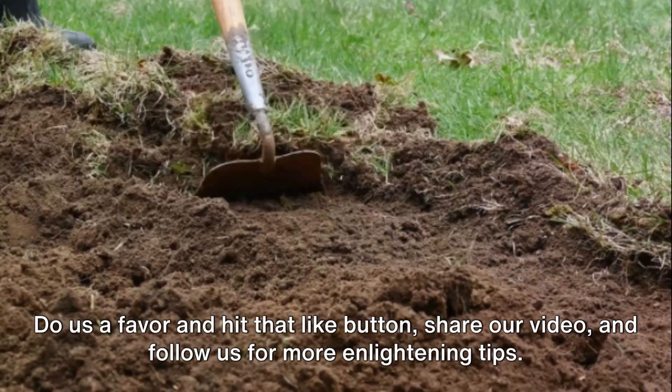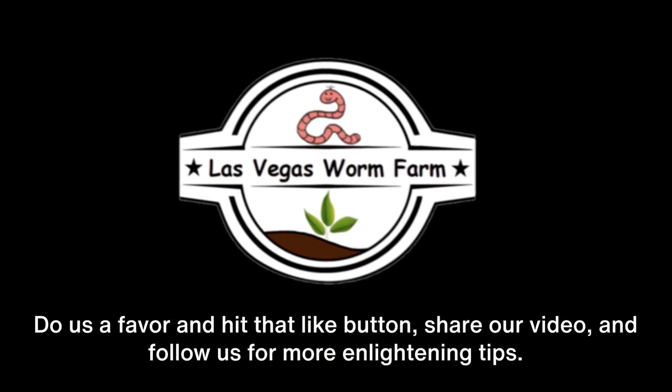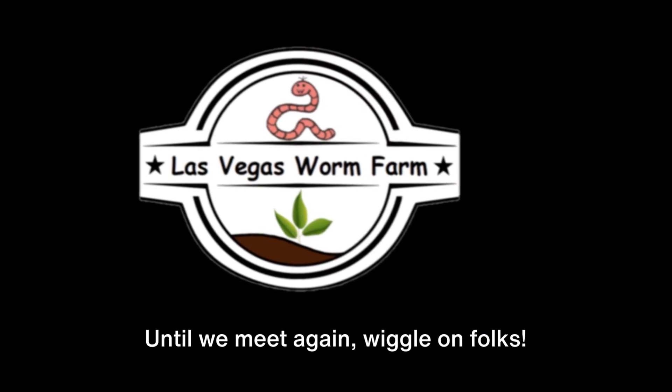Do us a favor and hit that like button, share our video, and follow us for more enlightening tips. Until we meet again, wiggle on folks!